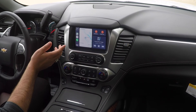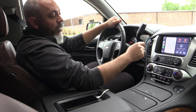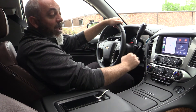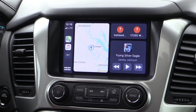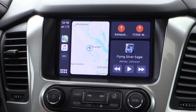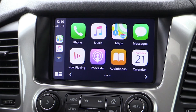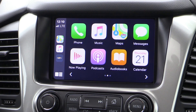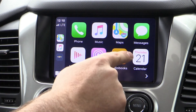Some of my favorite features in the Tahoe Premier is the Chevy infotainment MyLink touchscreen radio with navigation, and Apple CarPlay and Android Auto capabilities. This gives us a hybrid screen of maps and audio, and if I hit my home screen here, it pulls up other supported apps through Apple CarPlay, such as music, podcasts, and calendar.